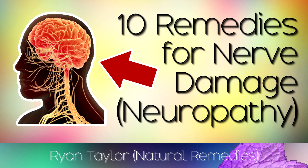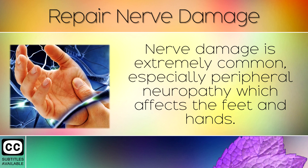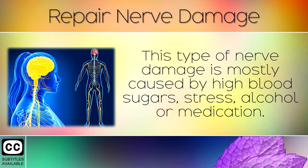The Top 10 Remedies to Repair Nerve Damage or Neuropathy. Nerve damage is extremely common, especially peripheral neuropathy which affects the feet and the hands. This can cause shooting pains in the toes, numbness, tingling, burning or stabbing sensations. This type of nerve damage is mostly caused by high blood sugars, stress, alcohol or medication.